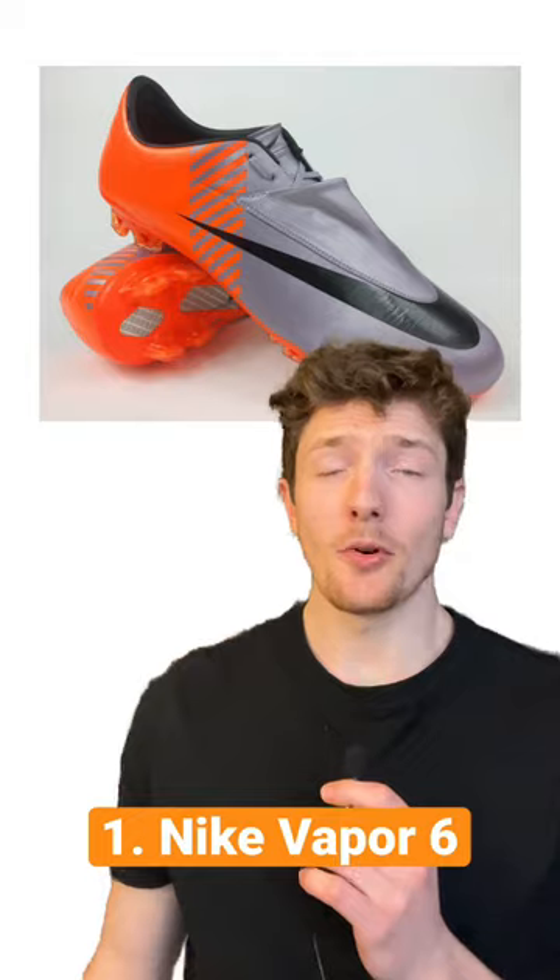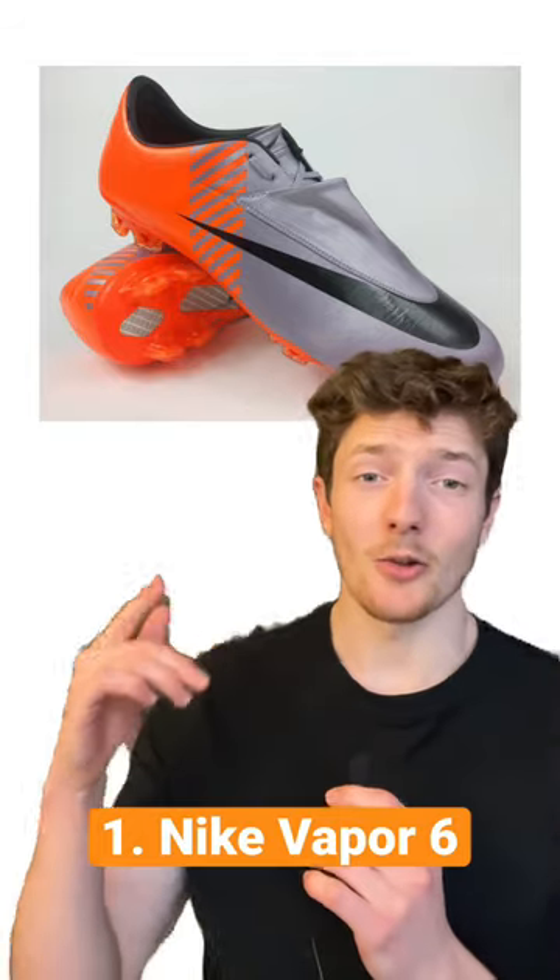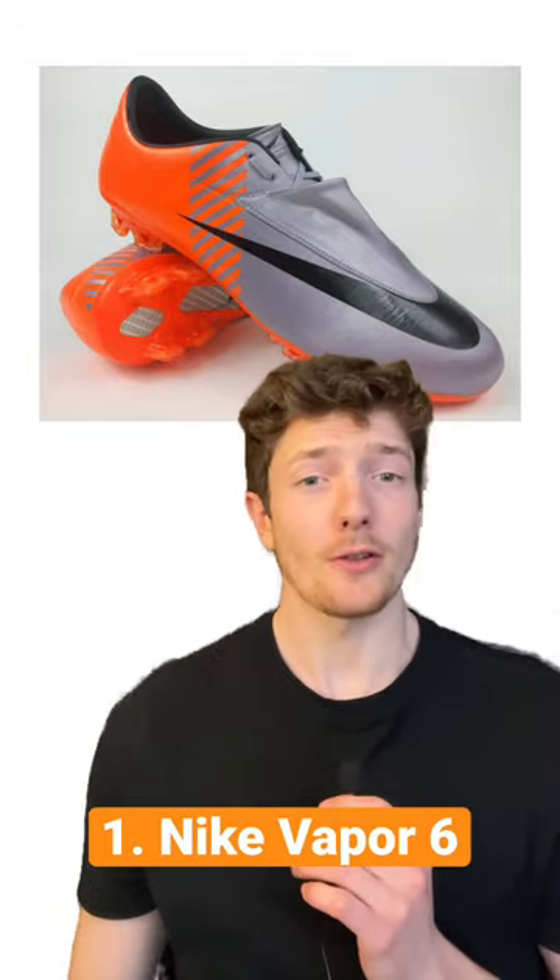In the 2010 World Cup, almost every player was wearing the Vapor 6 in this exact colorway, and it's also the first Mercurial I remember seeing.